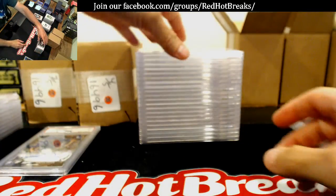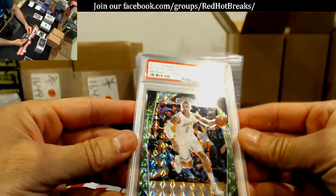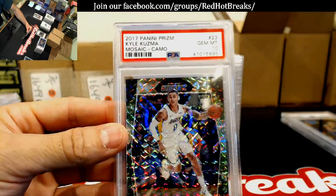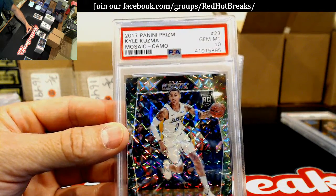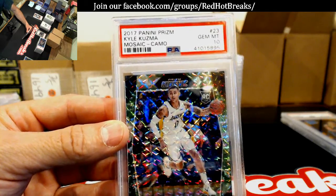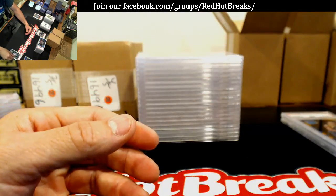Alright, we've got to be getting into Shane's at some point here. Kyle Kuzma, numbered to 225, Mosaic Camo — Gem Mint 10. Nice one, Shane. Very nice.